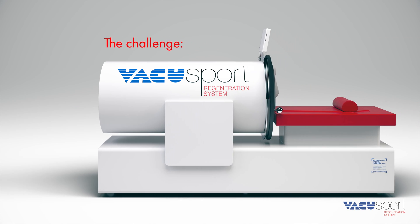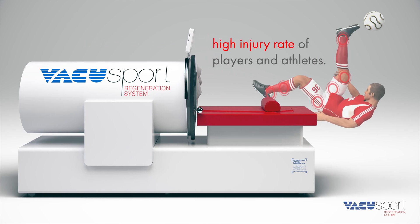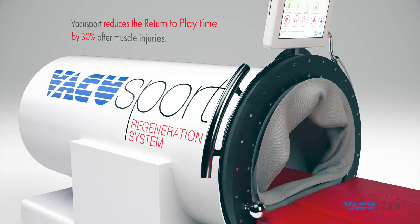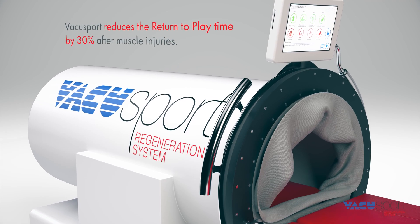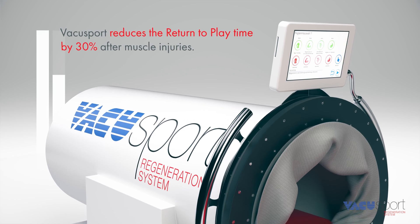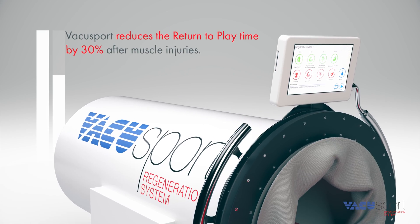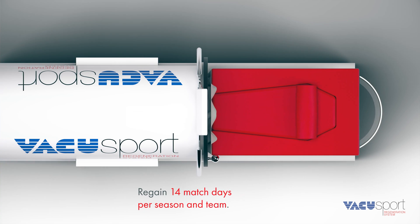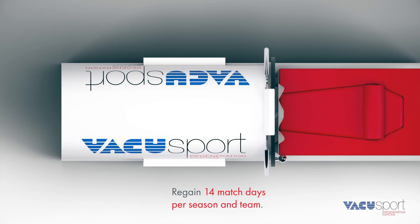One of the big challenges in professional football is the high injury rate of players. The VacuSport Regeneration System reduces return to play time by 30% after muscle injuries. As a result, the team regains an average of 14 game days per season.